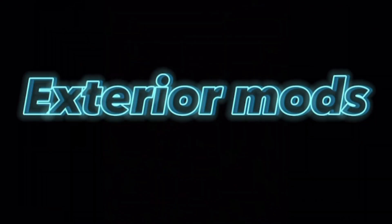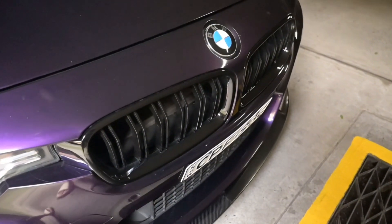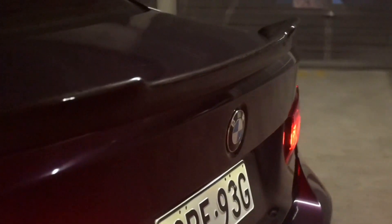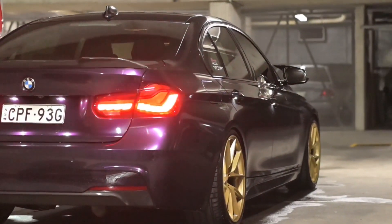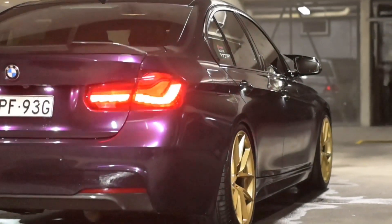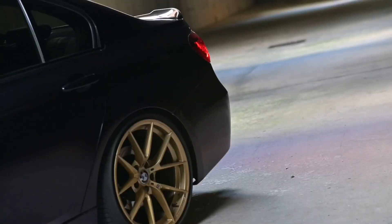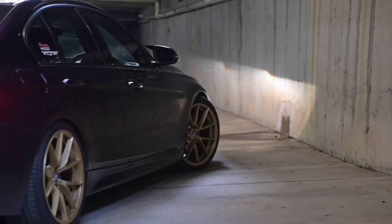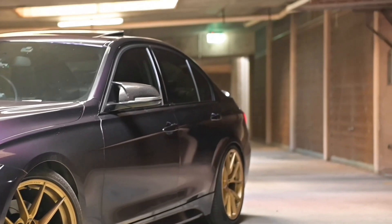Next we have the exterior mods. We've got a carbon front lip with the M3-style front grille, which gives it that more aggressive look. We've also got carbon M-style mirror caps, a carbon lip spoiler, and the Vland tail lights with a great animation whenever you unlock the car — gives it a more modern look. Last but not least, my favorite: the midnight purple wrap, which I did in my garage by myself with the help of my wife. I'm really happy with the outcome. It was my first time wrapping a car but I'm quite happy with the result.